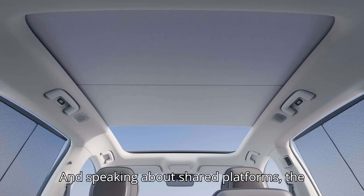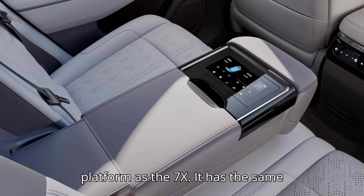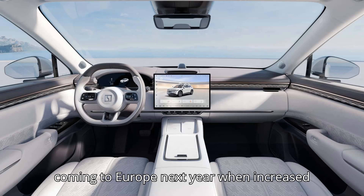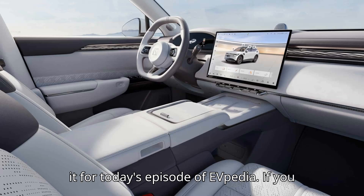Speaking about shared platforms, the Smart No. 5 is built on the same SEA platform as the 7X. It has the same 100-kilowatt-hour battery, and it's also coming to Europe next year, when increased import duties on cars from China are expected to be enforced in the EU.